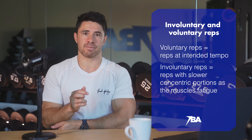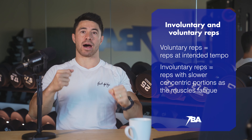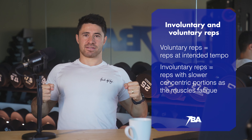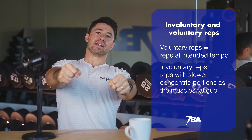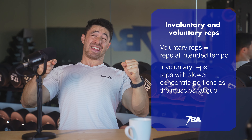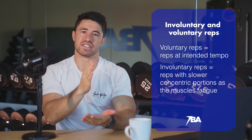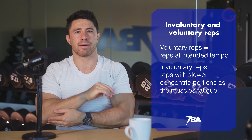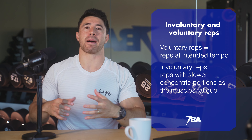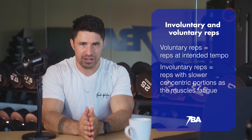Let's say we're doing eight reps and the first five go up cleanly — that's voluntary. But then the last three slow down: rep six grinds up, rep seven is even slower, rep eight is slower still — almost a three-second concentric even though your intent was one second up. That means your muscles have involuntarily had to call on more muscle fibers to lift the weight. These are the involuntary reps we want. They're the ones that send a strong muscle-building signal.